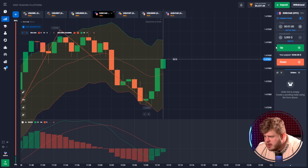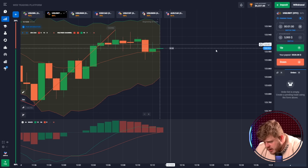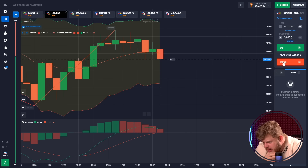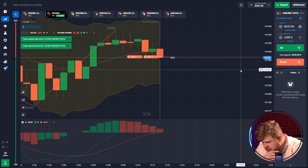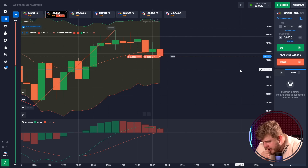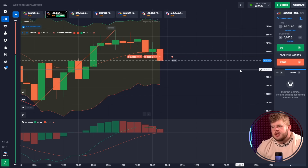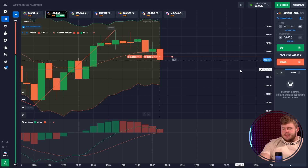123.940 is a very strong resistance line — we cannot break through it. That's why I'm expecting price to drop and I have opened two sell positions here with an investment of $6,000. Let's just wait a little bit until we get our money from this trade.